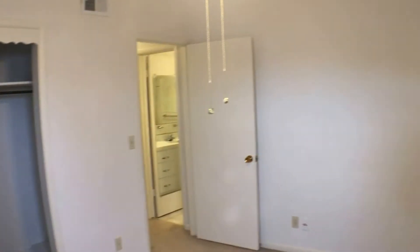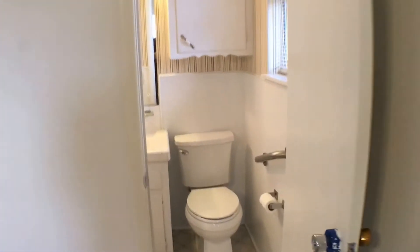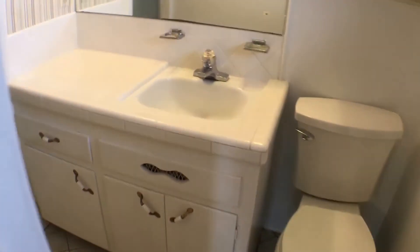Here we have the master bedroom, which is wider and more expansive than the others, with a much larger sliding door closet than the other two. The master bath has a single sink and vanity, cabinet storage located in the corner, and a glass door walk-in shower.